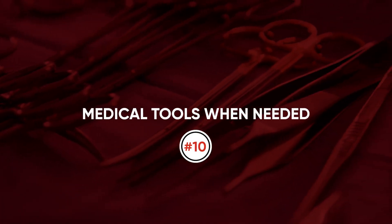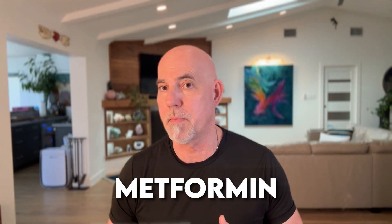Number ten: medical tools when needed. In medicine, we use drugs that also cool inflammation — like metformin to regulate blood glucose, and antihypertensives to get blood pressure under control. Sometimes you need medication to support other things you're doing to stay healthy, even when you feel like you're doing everything right.